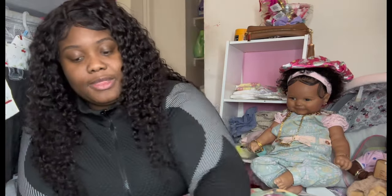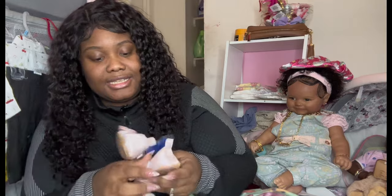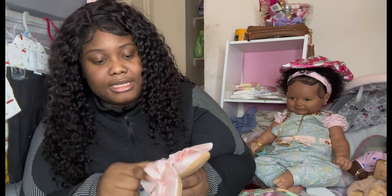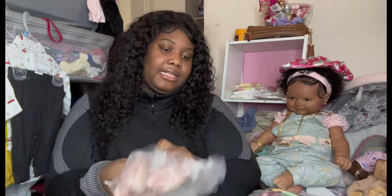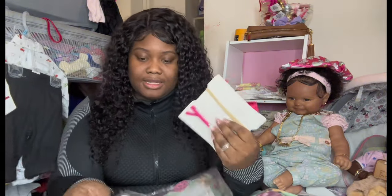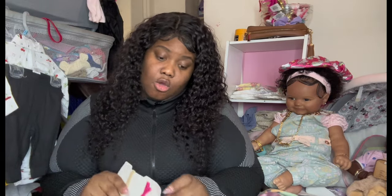Then we have a pair of little shoes. They are like a salmon pink with a bow on it. I'm not sure what size I bought these in — they look kind of big — but I think they're gonna fit June. These are so cute. I love these. Maddie's definitely gonna be wearing these, or June — doesn't matter.